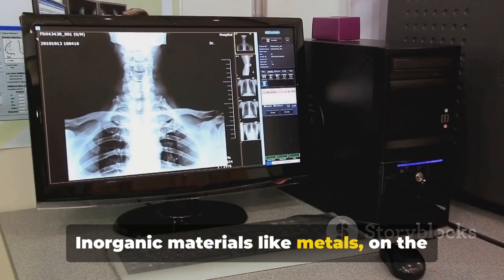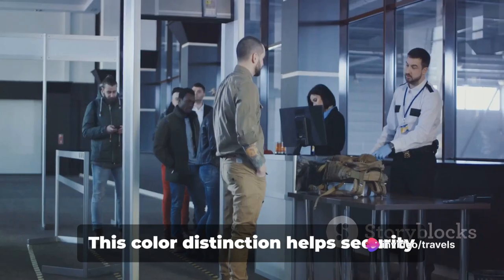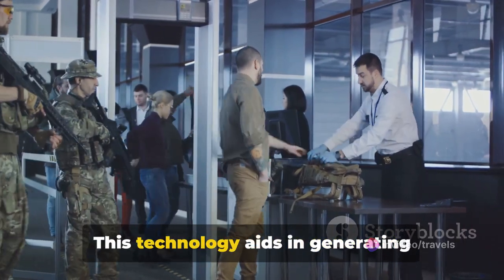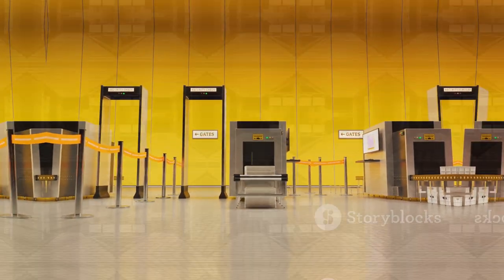Inorganic materials like metals, on the other hand, absorb high-energy X-rays, appearing blue. This color distinction helps security personnel quickly identify potential threats. This technology aids in generating images — stay tuned to find out how.